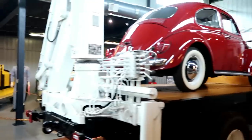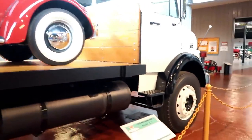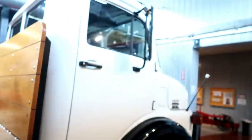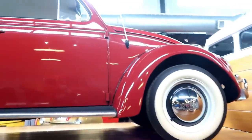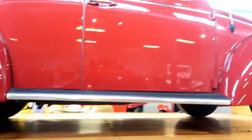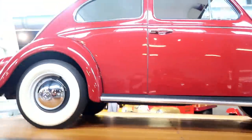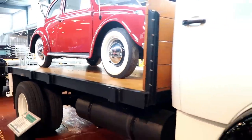And now we have a beautiful 1985 Mercedes-Benz — absolutely beautiful diesel — and it's got a 1964 Volkswagen 1200 Deluxe Beetle on the back. Beautiful. This is absolutely beautiful.